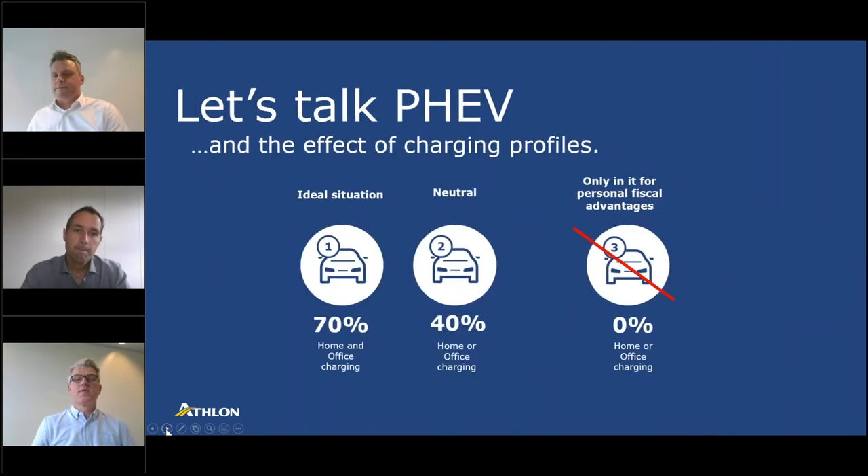We have a lot of experience with PHEVs — this is not new technology. While very interesting from a technological perspective, you do have to pay attention. In an ideal situation you provide drivers with charging infrastructure at the office and at home. We are absolutely convinced that an enormous number of drivers in company fleets can achieve very high electric mileages. There is of course a small section of people who drive an enormous amount and may be better served by other solutions, but if they can plug in very often it is absolutely a good choice.